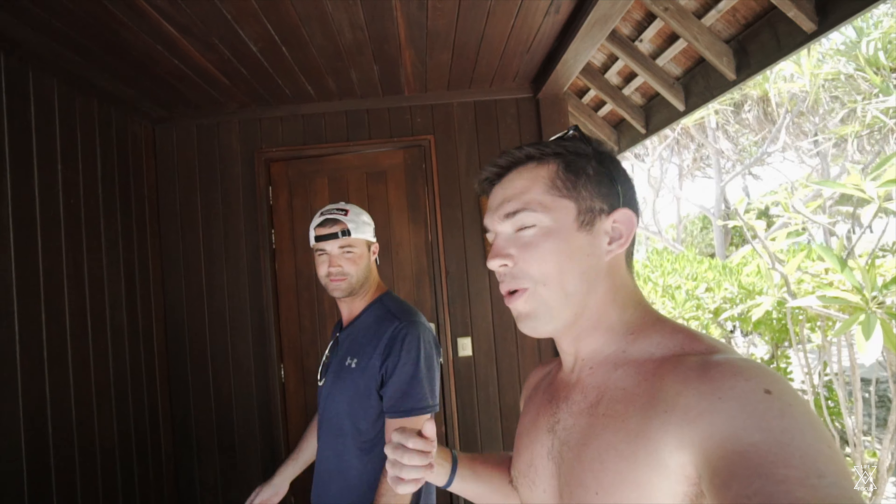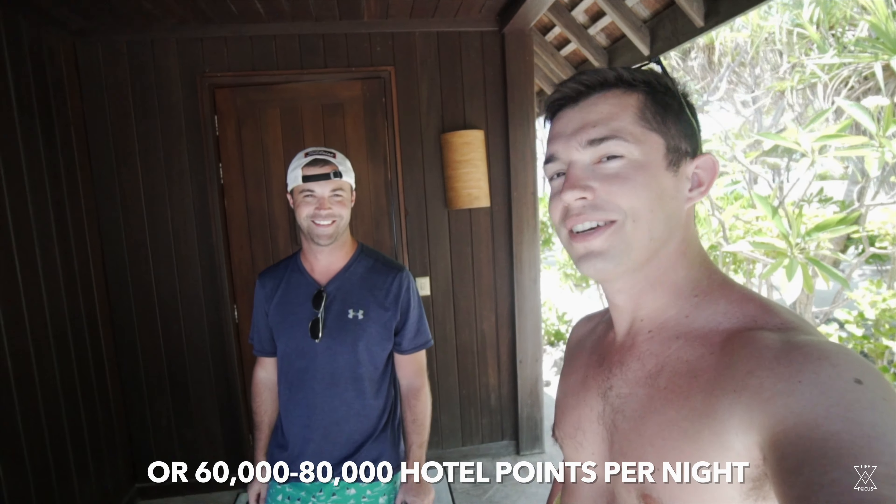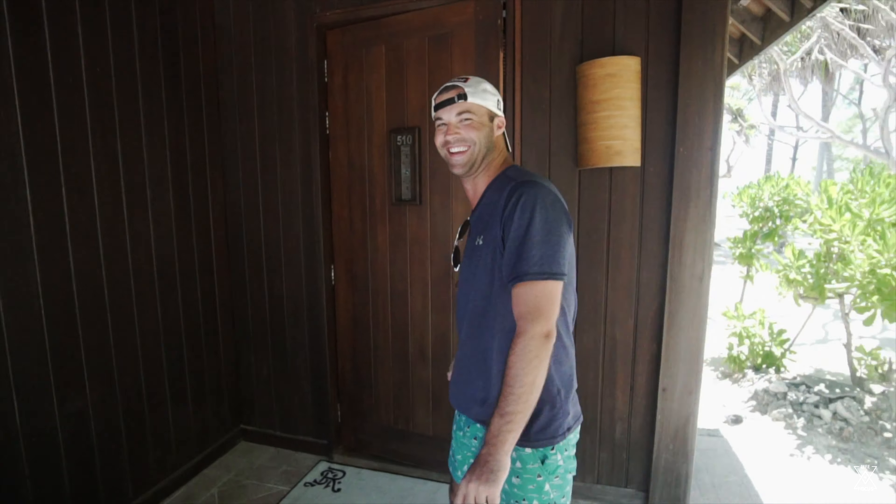We're outside of Mark's one-bedroom villa here at the St. Regis Hotel, and he's gonna take us for a tour of what this beautiful masterpiece looks like. Let's head on in there. It's actually 2,700 square feet.